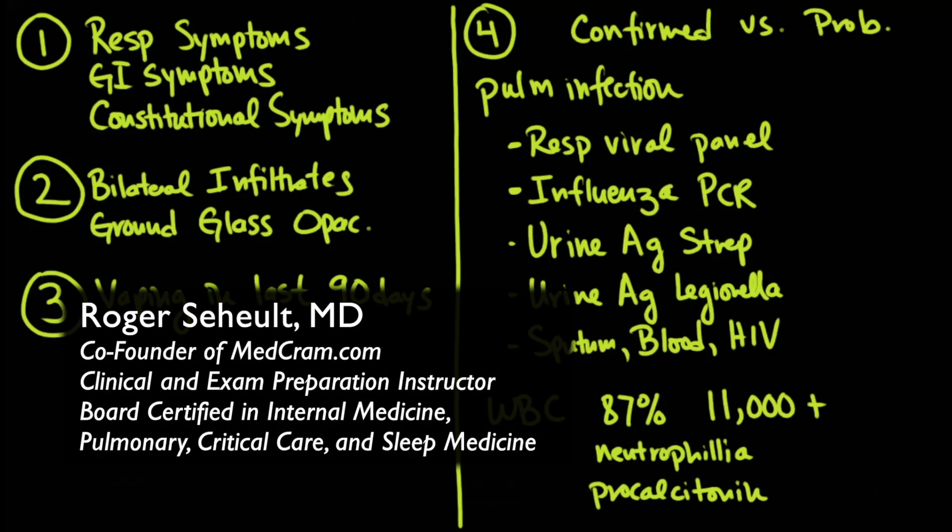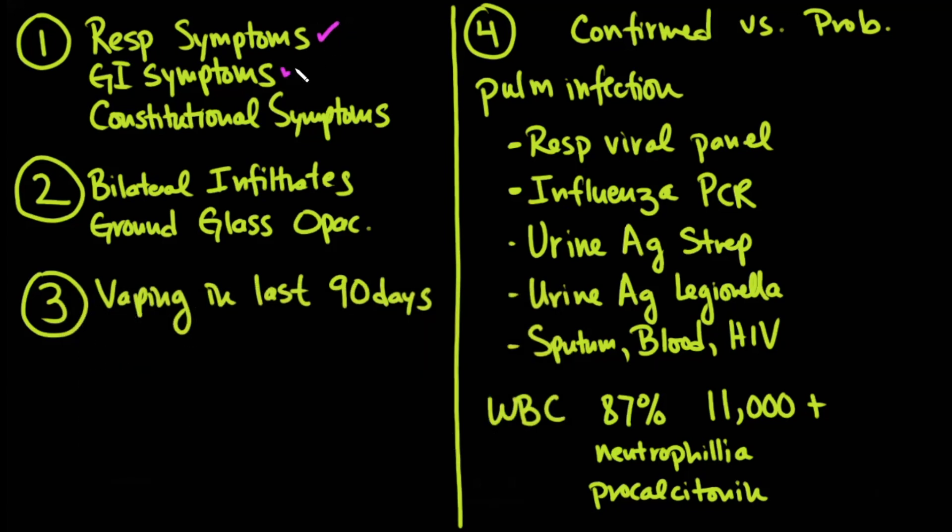Let's sum up: if you have a patient that comes in with respiratory symptoms, GI symptoms, and constitutional symptoms — respiratory symptoms include chest pain, dyspnea on exertion, and shortness of breath; GI symptoms could be nausea, vomiting, diarrhea, or abdominal pain; constitutional symptoms would be fevers, night sweats, or chills — and on X-ray the patient has infiltrates, and on CT ground-glass opacification or dense infiltrates bilaterally and dependently.